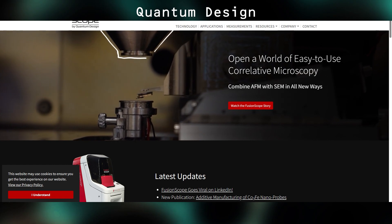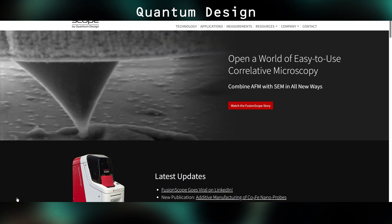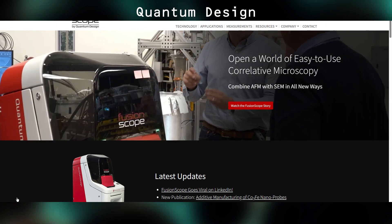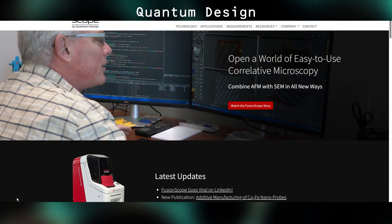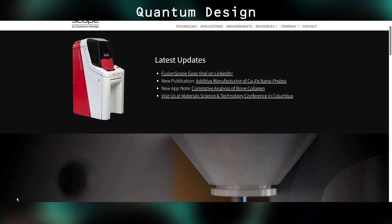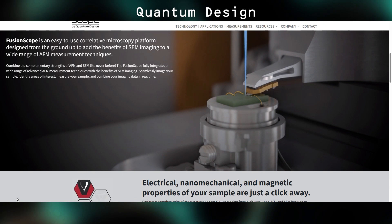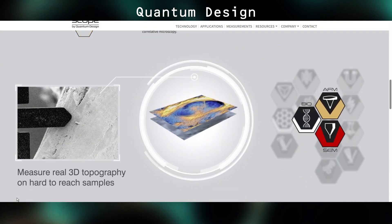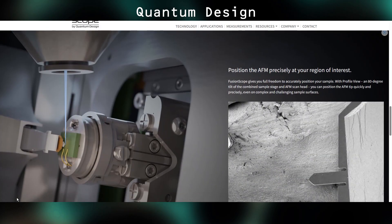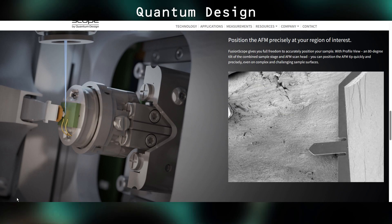Another interesting thing I saw was from Quantum Design out of San Diego. They had built their own tabletop SEM and combined it with an AFM. There are other companies that make an AFM that will fit inside your existing SEM, but this is an all-in-one solution that is not very large and plugs into a normal 110 outlet. I did an interview with the owner, so stay tuned for that. If your primary interest is AFM but you want to also get some correlative SEM data, you can do it with this system — it's mostly an AFM with a small SEM attached to it, but I thought it was pretty cool.